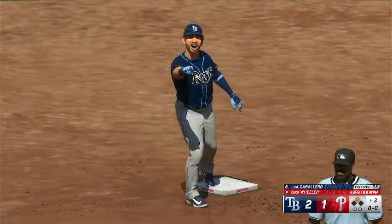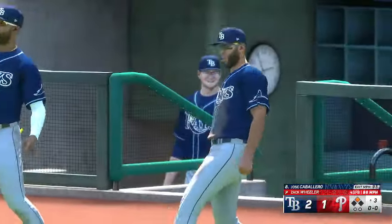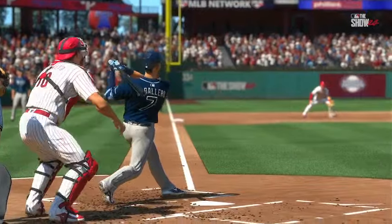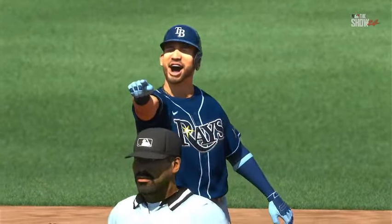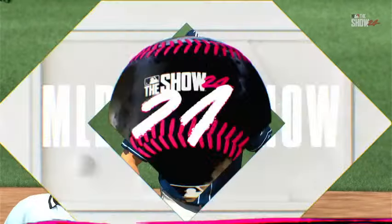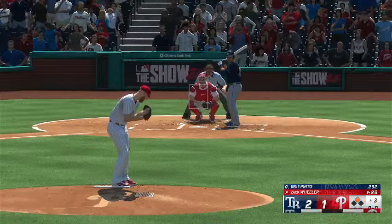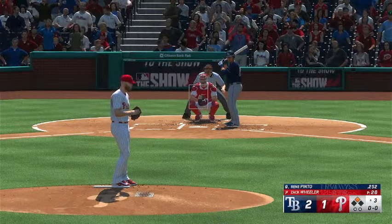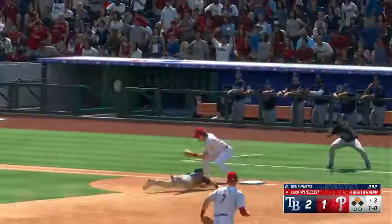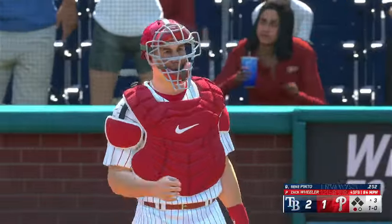That's how you respond. Leadoff man comes up, gets into scoring position. Now there are several ways they can get this run across. And now the catcher comes up to him — Rene Pinto. Here's the pitch — runner on the move. There's a ball. A bullet from JT Realmuto.